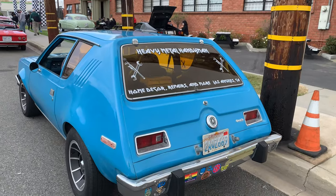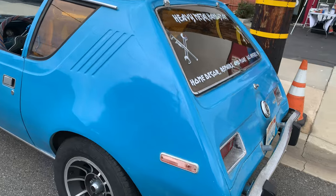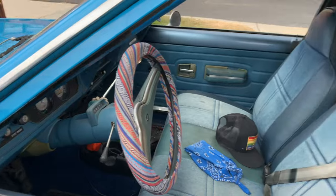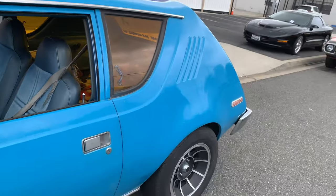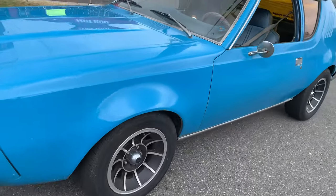This is the Heavy Metal Handyman — this guy's actually a van guy. He's got a couple of Dodge A100s as well, and he has this cool Gremlin. He's been to a couple of the Rambler Club meets with this, and it's got the very 70s mag wheels.